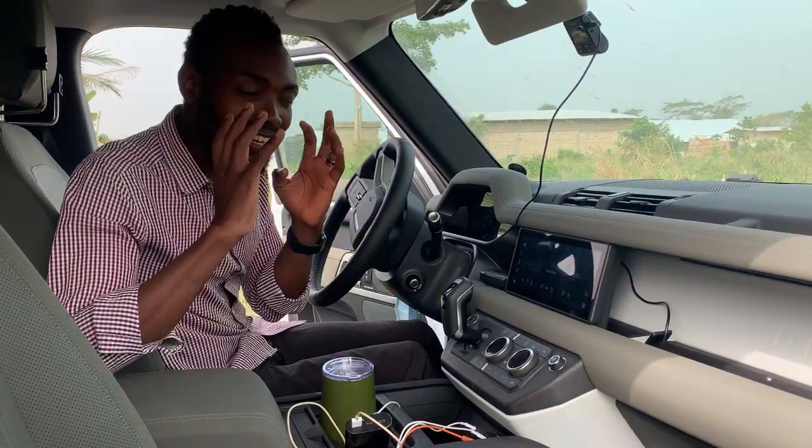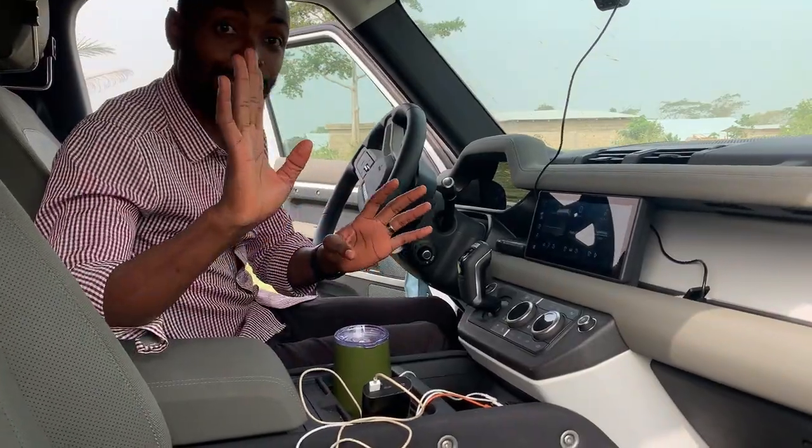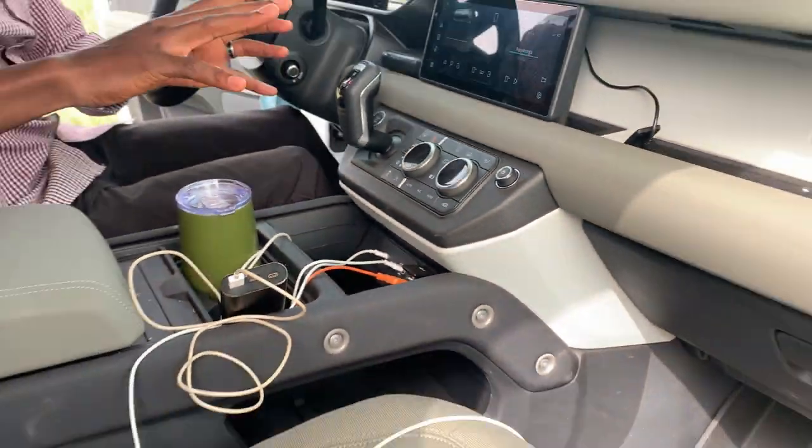Another thing I want to talk about is the number of charging ports in this car — at least seven or eight different chargers throughout. Here in the front area alone, I'm counting about four different charging ports. There are more elsewhere, and I'm going to take you through them all.